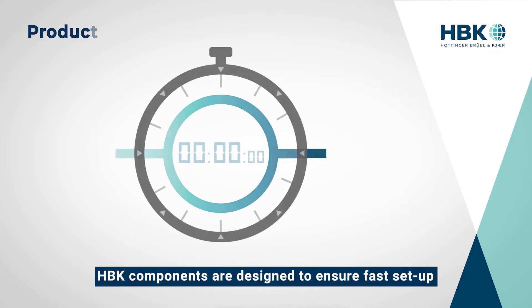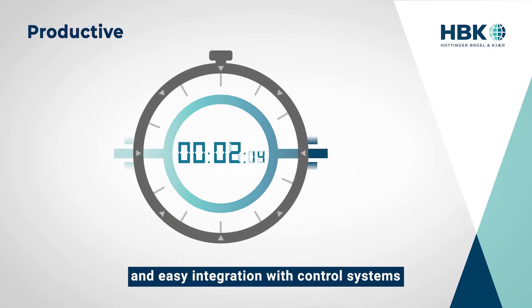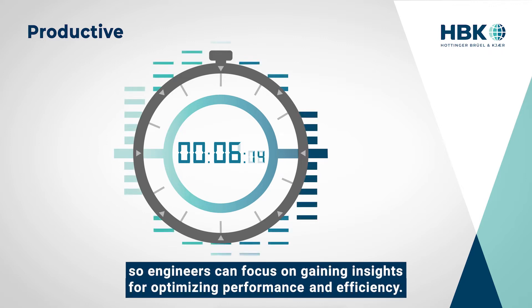HBK components are designed to ensure fast setup and easy integration with control systems, so engineers can focus on gaining insights for optimizing performance and efficiency.